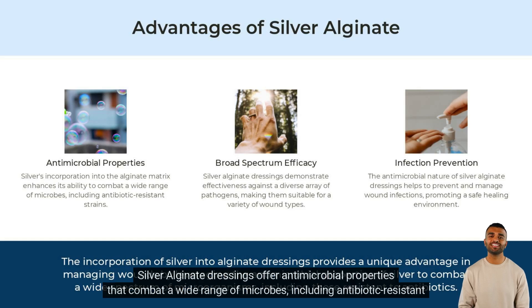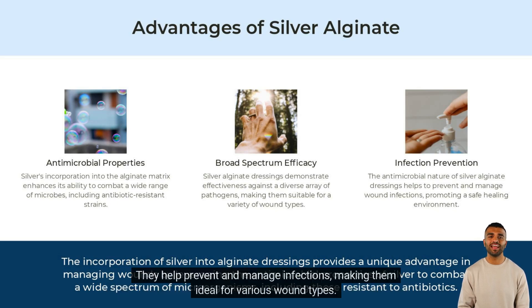Silver alginate dressings offer antimicrobial properties that combat a wide range of microbes, including antibiotic-resistant strains. They help prevent and manage infections, making them ideal for various wound types.